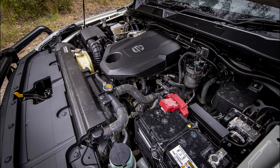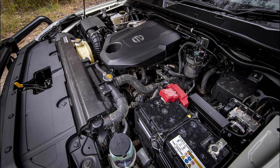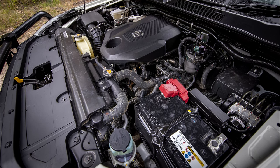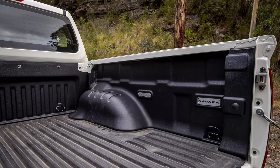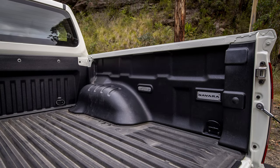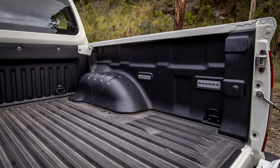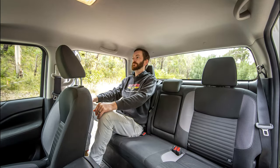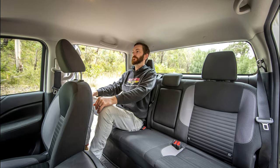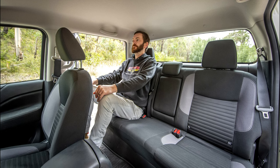Let's start with the engine that fuels this rugged spirit. The base model boasts a 2.5-litre turbo-diesel powerhouse, churning out 190 horsepower and a gut-wrenching 450 newton-metres of torque. That's enough to tow your weekend cabin or shred some serious mud with confidence. For the eco-conscious adventurer, a refined hybrid option adds an electric motor for a fuel-sipping 4.9 litres per 100 kilometres on the combined cycle. But a powerful engine is just the start.